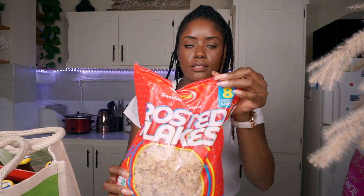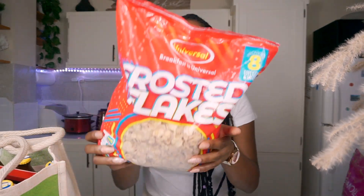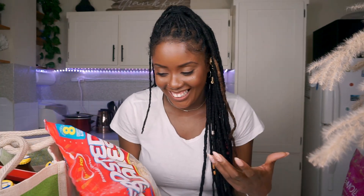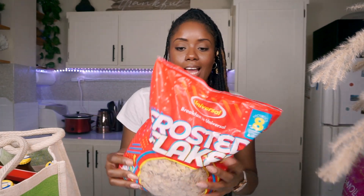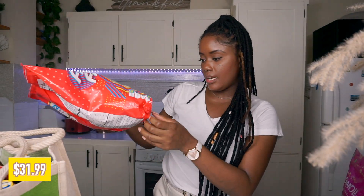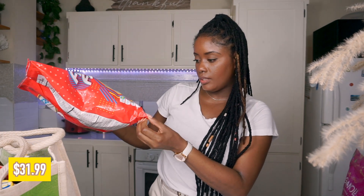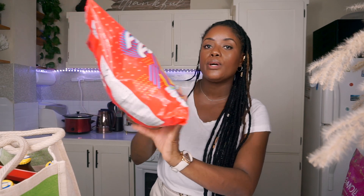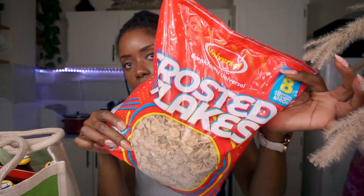I also picked up this Universal Cereals frosted flakes. They say it has eight essential vitamins and iron, but it honestly just tastes like sugar to me — probably why I like it. I try not to eat it very often. This is 700 grams or 24.69 ounces — a small to medium-sized pack.